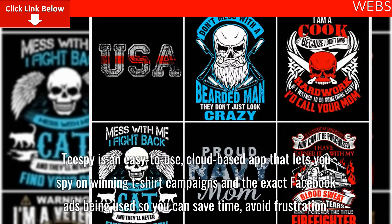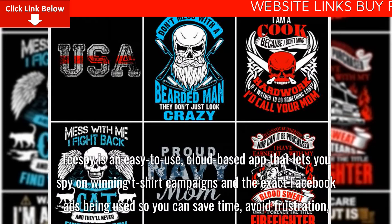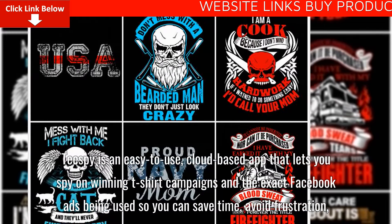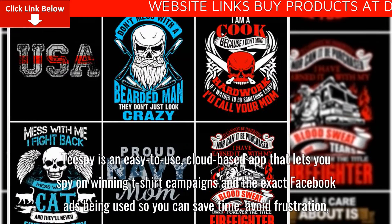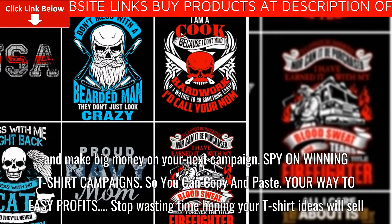Tspy is an easy-to-use, cloud-based app that lets you spy on winning t-shirt campaigns and the exact Facebook ads being used, so you can save time, avoid frustration, and make big money on your next campaign.